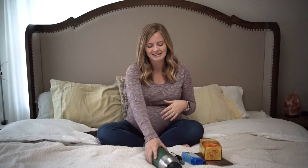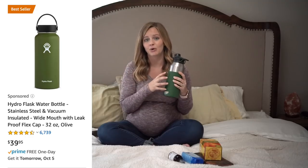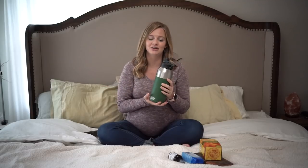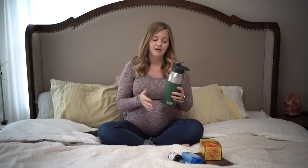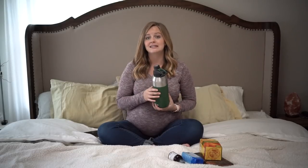Number two is a massive Hydro Flask — this is actually a CamelBak, but an insulated water bottle. I was pregnant throughout the summer, so I really relied on this to keep my water nice and cool so that I could stay cool and stay hydrated. This is 40 ounces, and I drink two, sometimes three of these a day. It just really helped me make sure I was getting in all the fluids I needed throughout pregnancy, especially during the summer.